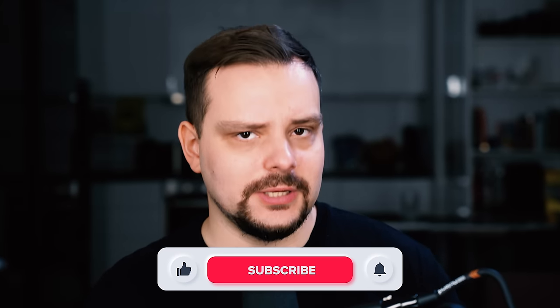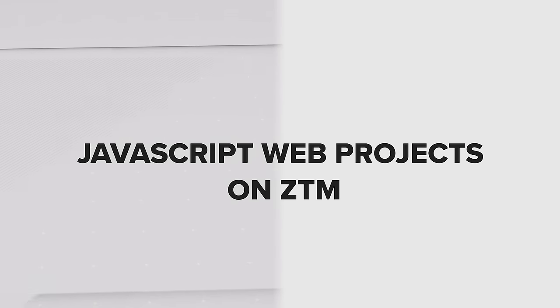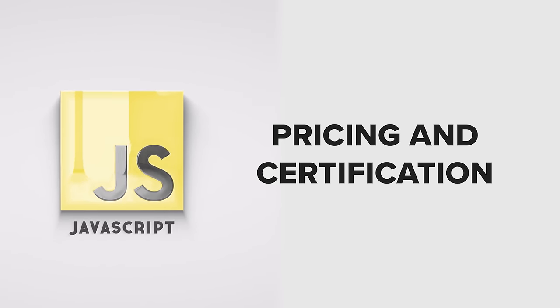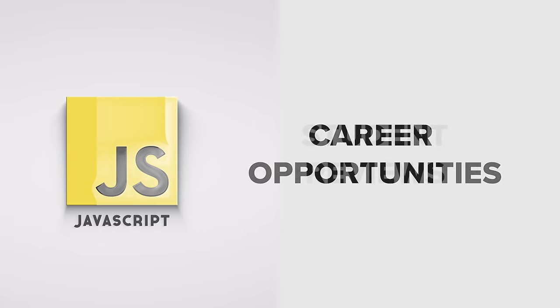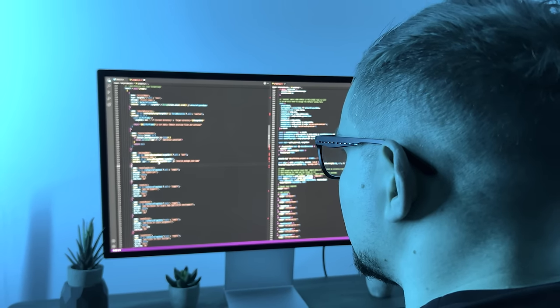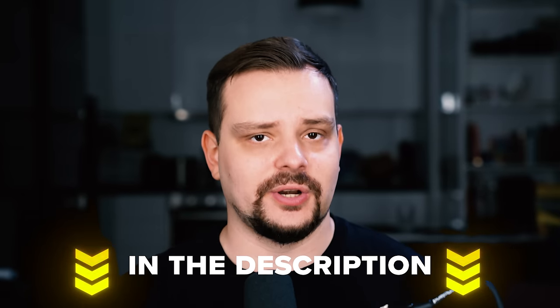My name is Daniel and here are some things we are going to talk about today: JavaScript web projects on Zero to Mastery — what is it, course content, pricing and certification, career opportunities and student reviews. I will also tell you what I personally think about the course, and as always I will add all course related links in the description down below. Let's get started.